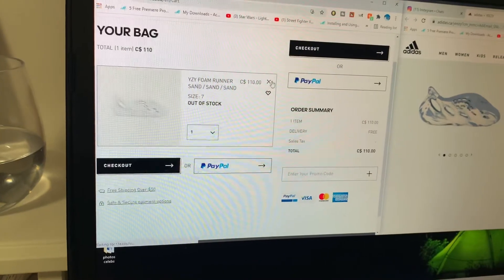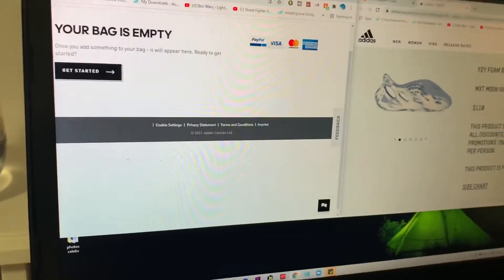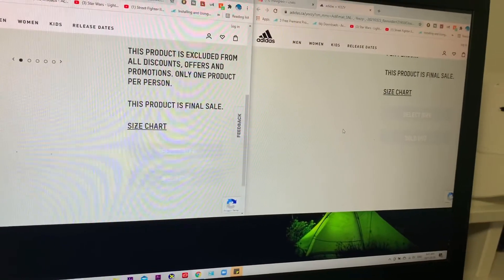One limit — oh my gosh, why does this happen to me every single time? Why can't I take a W? This is the worst. As you can see — sold out, sold out. Damn.